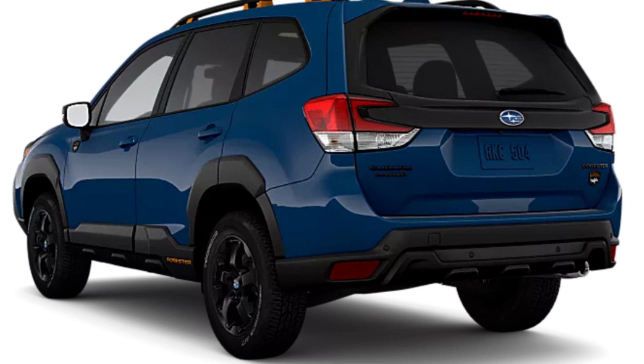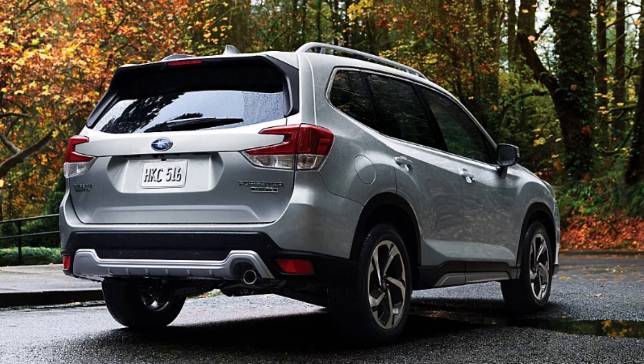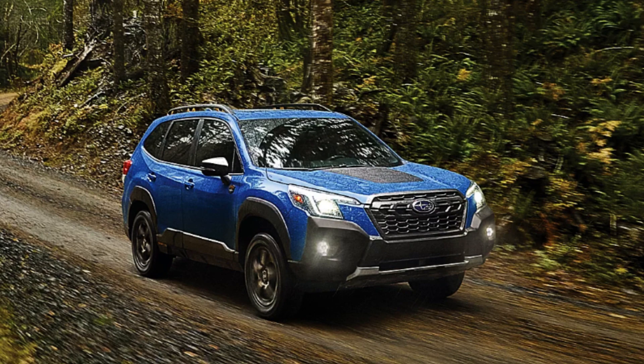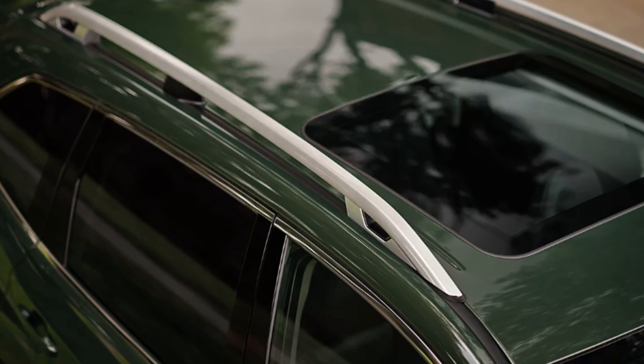Limited goes back to a more conservative-looking Forester with nothing new for exterior features, but you do get a nice 18-inch wheel design. Note that fog lights are not LED on this trim. Touring gets you the most — aside from perhaps the Wilderness — with LED fog lights, the best wheel design in my opinion with a dark machine gray finish, and satin chrome side mirrors with integrated turn signals. There are clearly a lot of desirable ways to configure your Forester, and I like that all the trims offer a different look even when many features carry over.